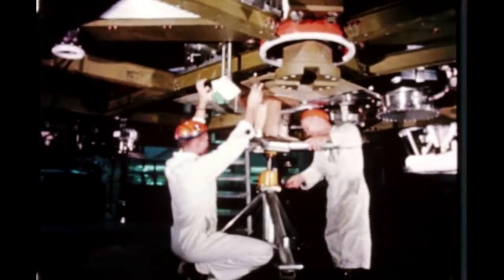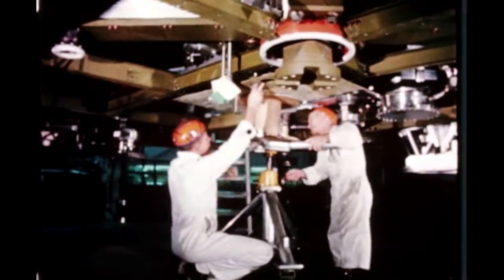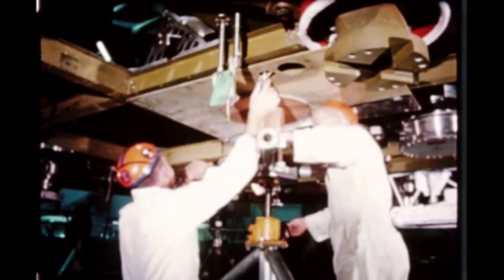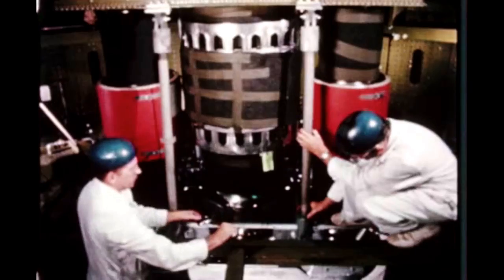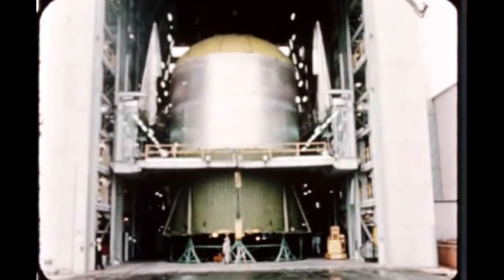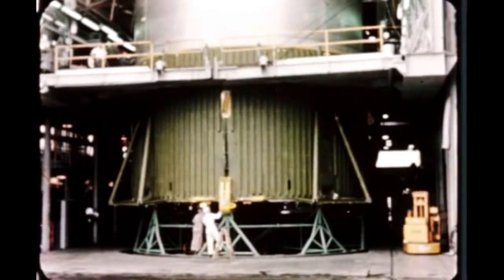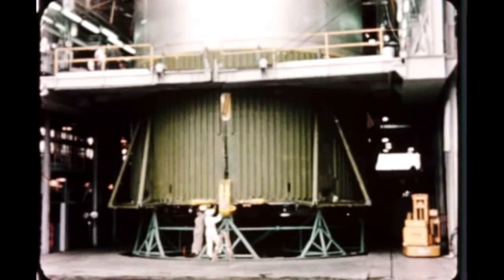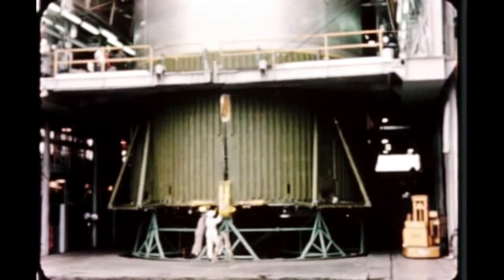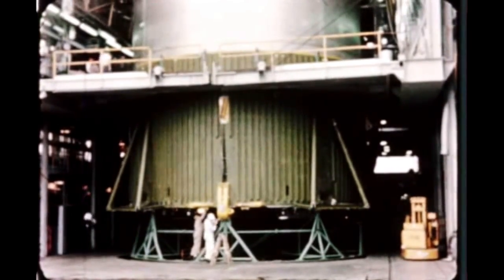S-1C-T thrust structure manufacture was completed with installation of heat shield panels and locks and fuel duct supports. The structure was then moved into the vertical assembly building and joined to the S-1C-T fuel tank. The unit will be transferred to the horizontal assembly area for final mating to the LOX tank assembly early next quarter.